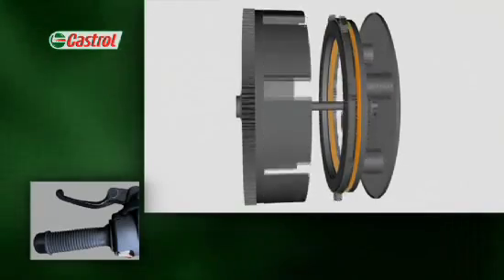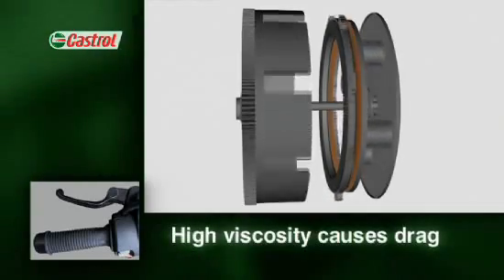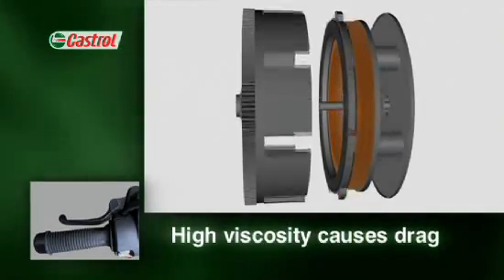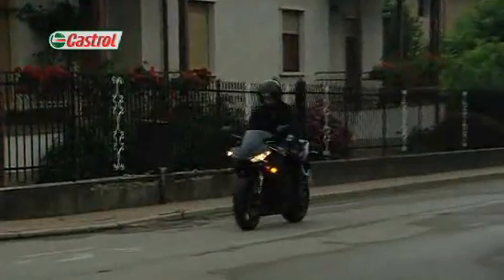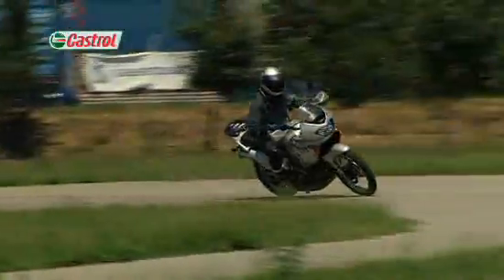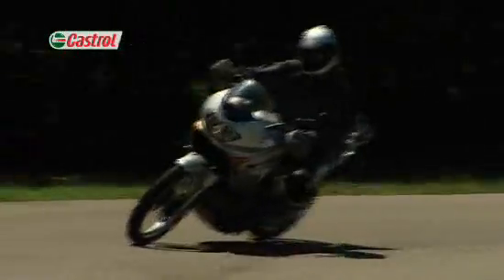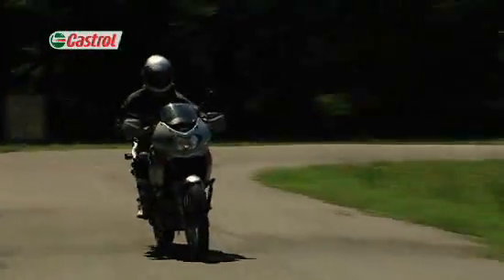If the viscosity of the oil is too high, the clutch may drag, failing to disengage with the lever pulled in. This is a particular problem when the engine is cold and can frequently lead to stalling the bike. Proper clutch operation is vital for ultimate control and a smooth ride — and that all depends on careful oil selection.